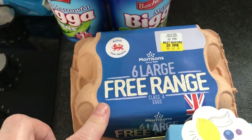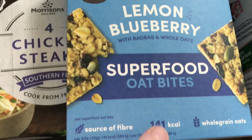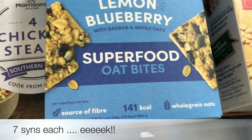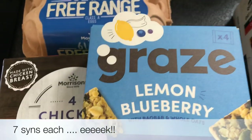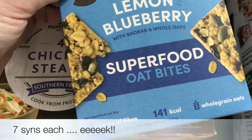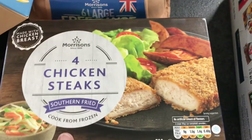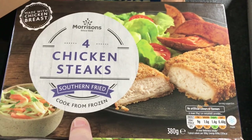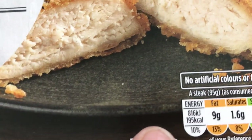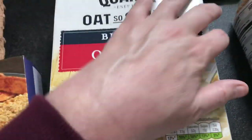Got some more free-range eggs. I thought I'd try these — they were on offer, £1.50 for four. They're 141 calories, high in fibre, and they've got whole grains. I'll need to put them through the calculator to see if you can have them as a Healthy B or not. Even so, if you're synning them, they're going to be about seven syns, but sometimes it's nice to have a bit of a change. I got some frozen chicken steaks — they're southern fried, 195 calories per steak, which is not too bad. And some more porridge — you can have a sachet for a Healthy B.